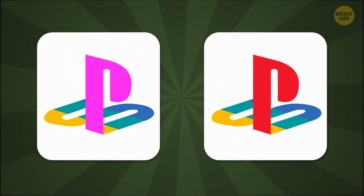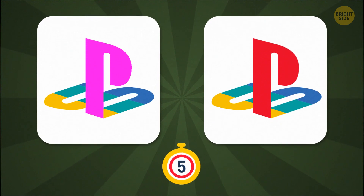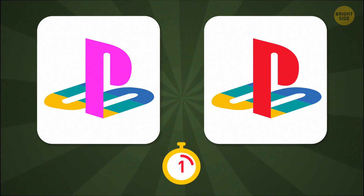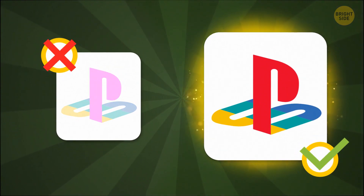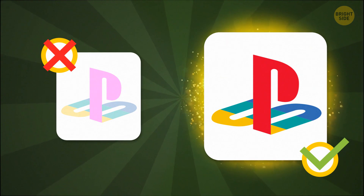Gamers, it's your time to shine! Which one of these is PlayStation's actual logo? The one on the right! That's correct! Xbox users, you didn't get that one, did you?